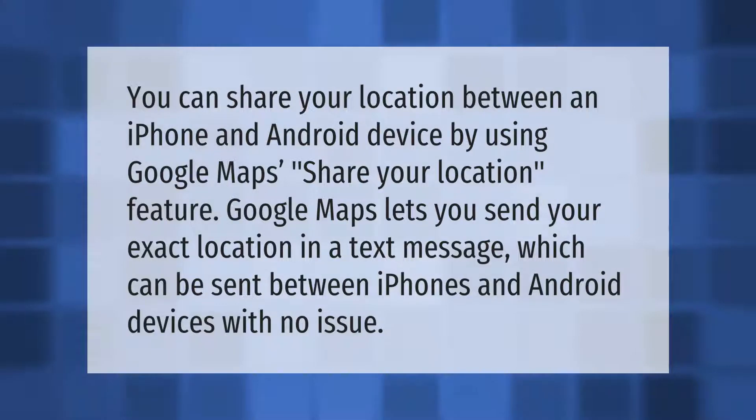You can share your location between an iPhone and Android device by using Google Maps' share your location feature. Google Maps lets you send your exact location in a text message, which can be sent between iPhones and Android devices with no issue.